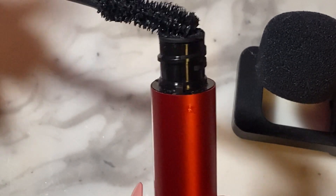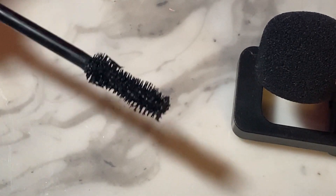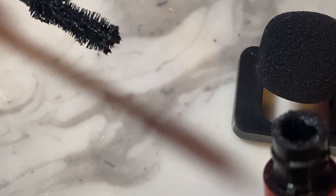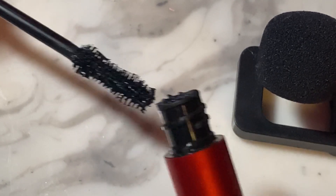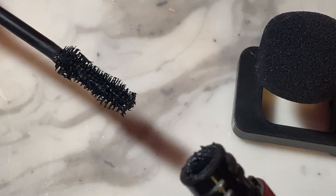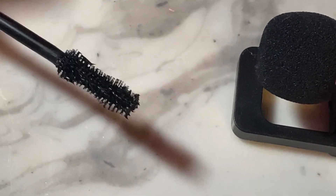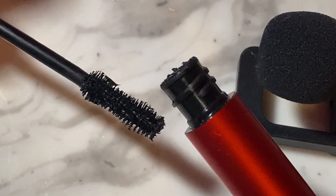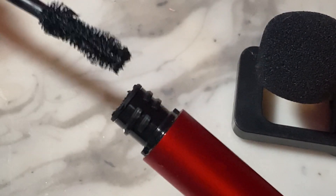The bristles I believe are fabric, which I don't love — I prefer plastic or silicone bristles. Also, it's in black, and I don't know, maybe they came out with one in brown, but I feel like because Coke is more brown than black, it should have been brown. But maybe they came out with a brown one and I just didn't get it.